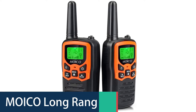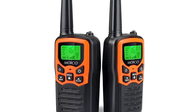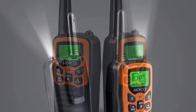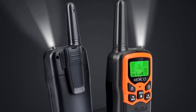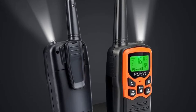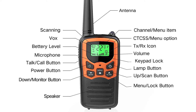Number 4: Moiko Long Range Walkie-Talkie. Moiko's long-range walkie-talkies are the ideal communication devices for families and groups to use during their outdoor activities. Each unit contains 22 FRS channels, which allows them to be used in a wide range of public areas. With its long range and high power, the walkie-talkie is perfect for outdoor adventures like camping, hiking, backpacking, fishing, hunting, and skiing.